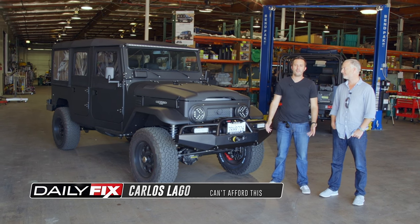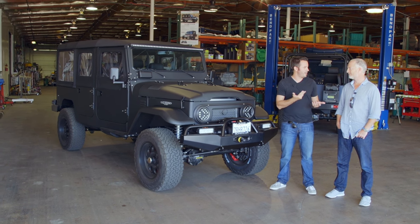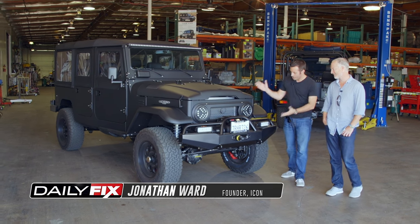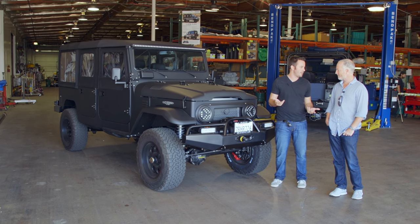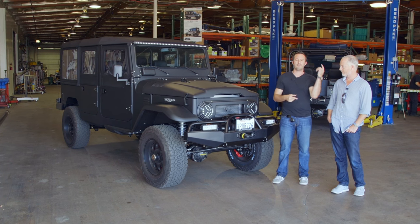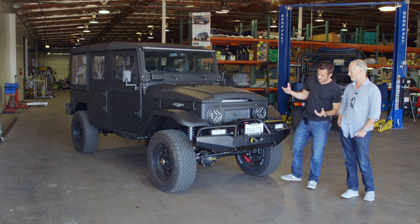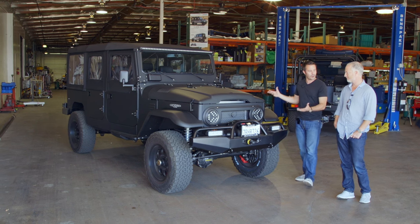This episode of Just Showed Up features an Icon FJ44 and the mastermind behind it, Jonathan Ward from Icon. This FJ44 is one of many different types of vehicles they make. If you haven't seen the shop walk-around, go watch that first and come back — it'll show you what makes it special. Right now we're going to look at all the amazing little details that go into making a truck like this so flippin' cool.